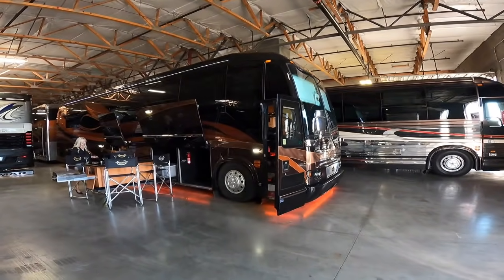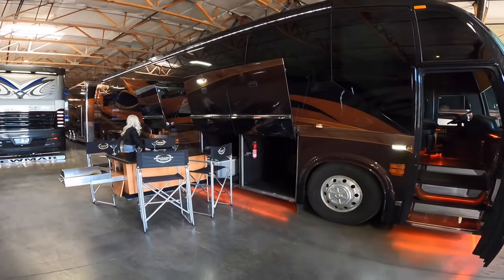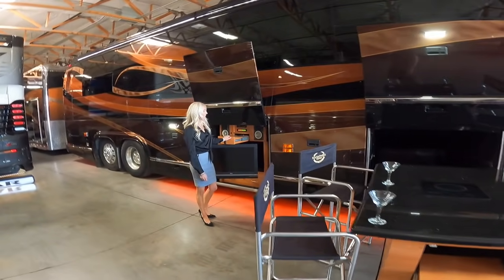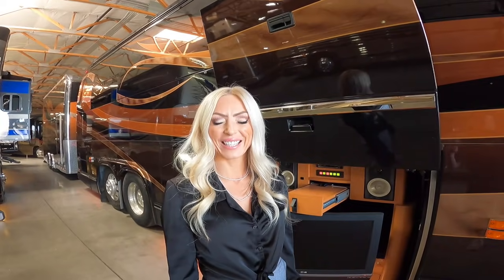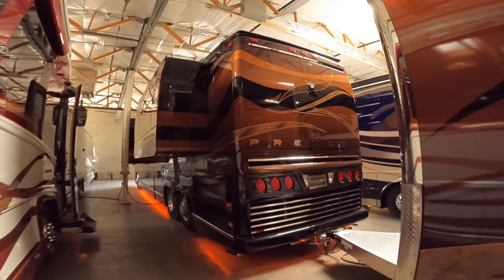Ladies and gentlemen, we have a treat for you today. This absolutely stunning 2008 Prevost Marathon coach and stacker trailer are on the market. We're hanging out here at Premium Coach Group with the famous Rhiannon. This is one of my favorite coaches — it's a 2008 H345 Prevost Marathon.